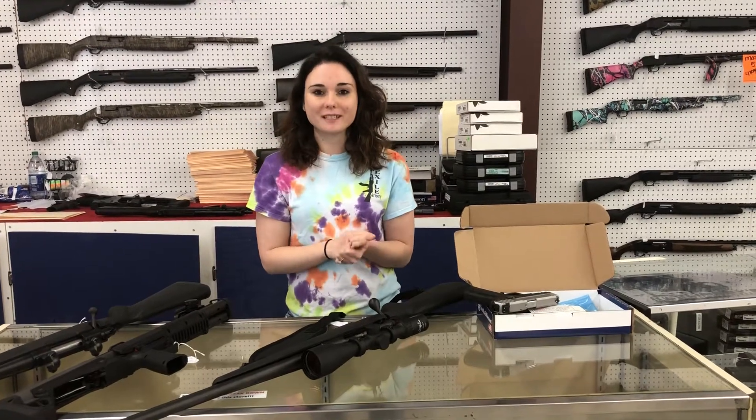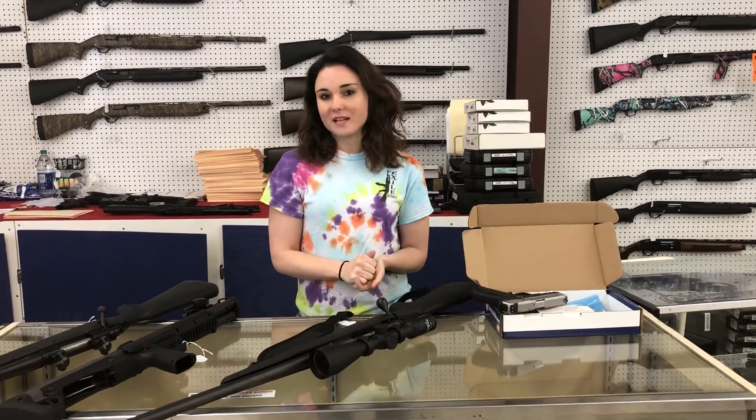Hey y'all, it's Amber from Exile. Happy Monday — start your week out right. Come buy a gun. Y'all know we have the lowest prices in town.